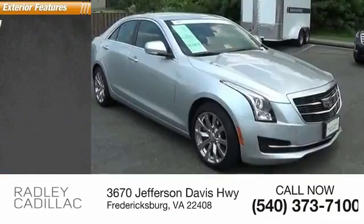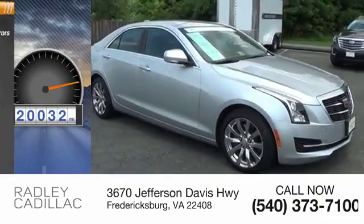Here are some of this vehicle's great options: alloy wheels, integrated turn signal mirrors.